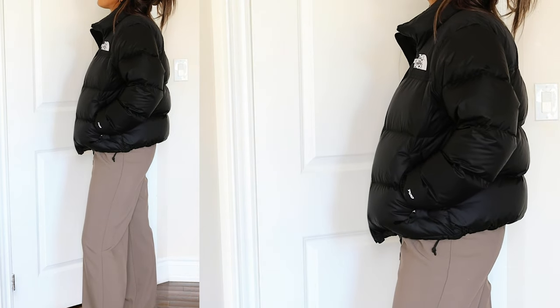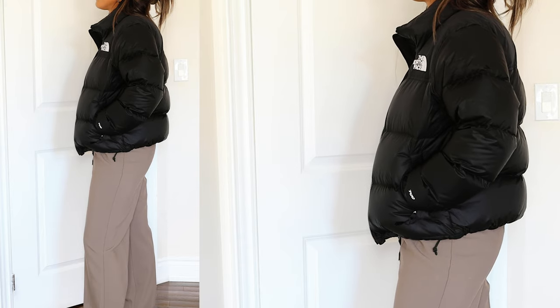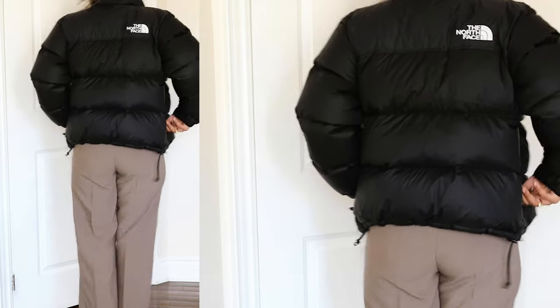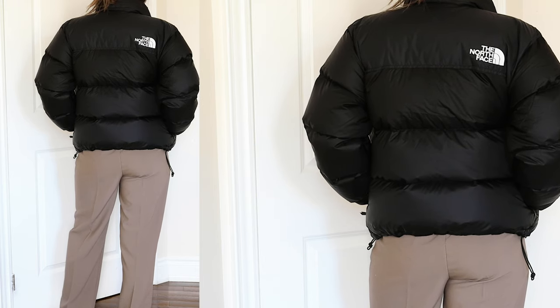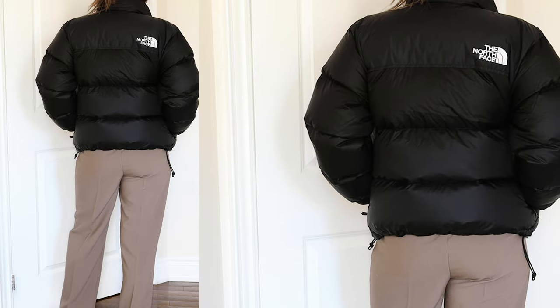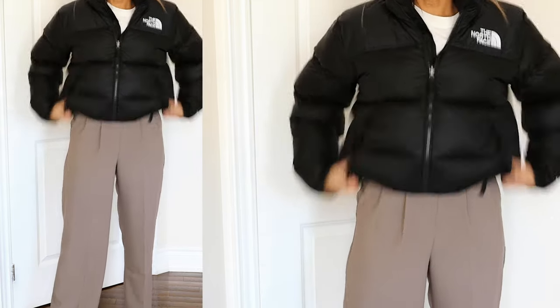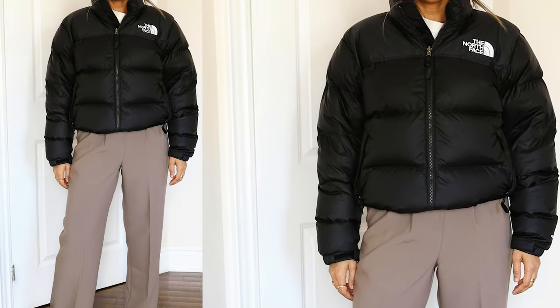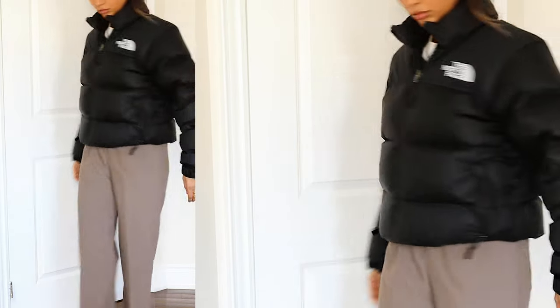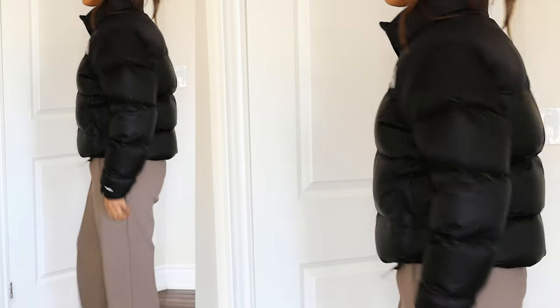I tried this on also in a small. The only problem I had with the small — especially with my body frame — I wear a lot of layering pieces, hoodies and t-shirts, layers upon layers. When I tried the small on, because I was wearing a lot of layers when I went to try these jackets on, the small kind of looked a little tight, especially from the chest area. I was wearing a really bulky hoodie and a t-shirt underneath. So I thought I would get the medium.